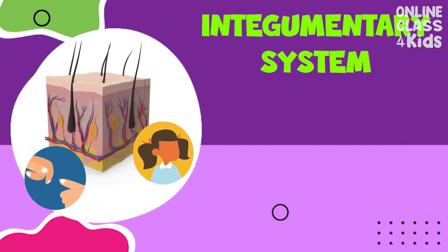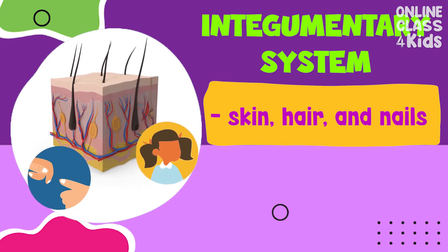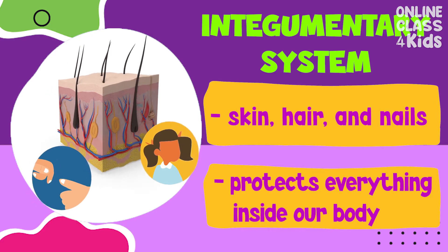The integumentary system consists of the skin, hair, and nails. It protects everything inside your body — muscles, bones, and organs.